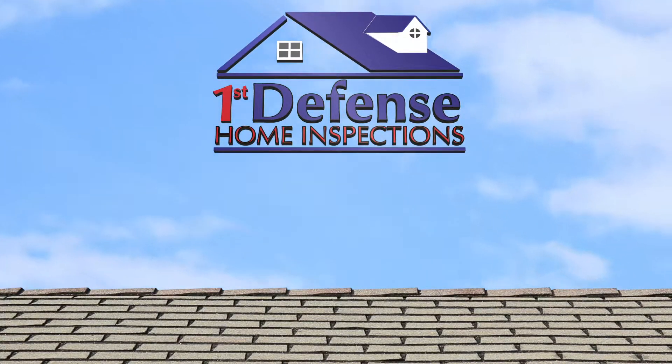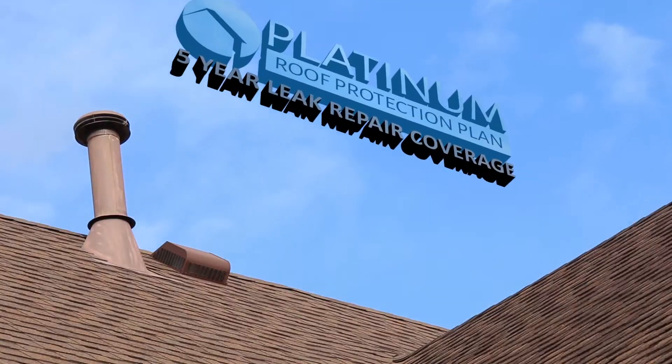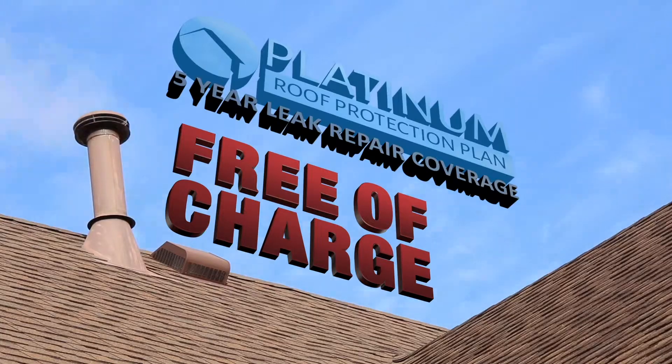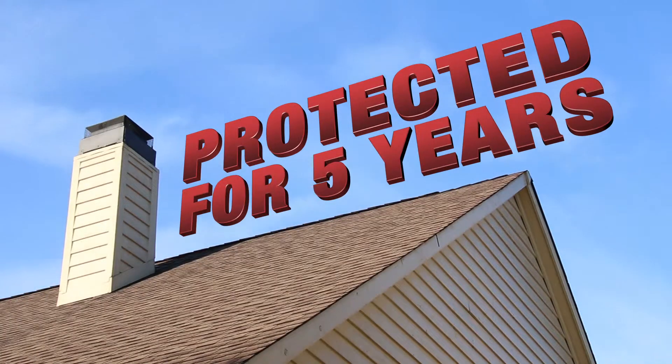At First Defense Home Inspections, we're proud to announce our five-year Platinum Roof Protection Plan. Our five-year Platinum Roof Protection Plan is included free of charge with every inspection. You and your roof and your wallet will be protected for the next five years.